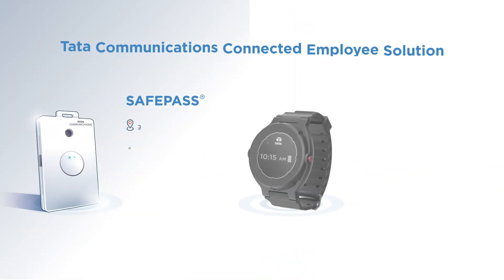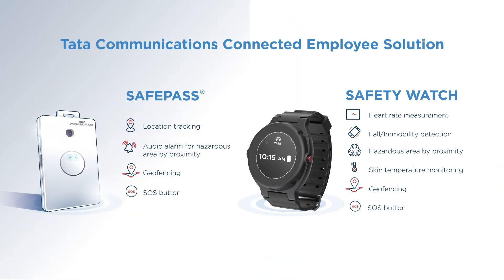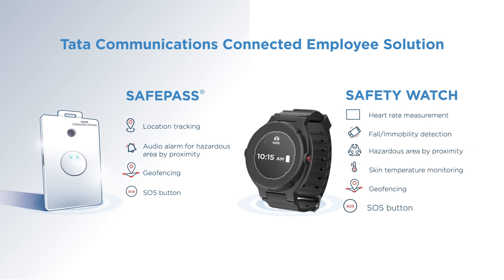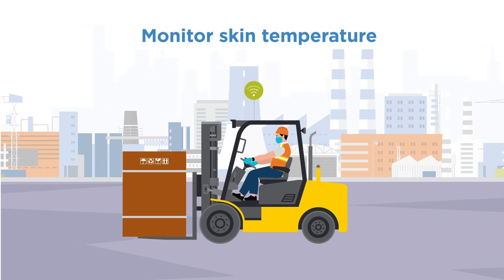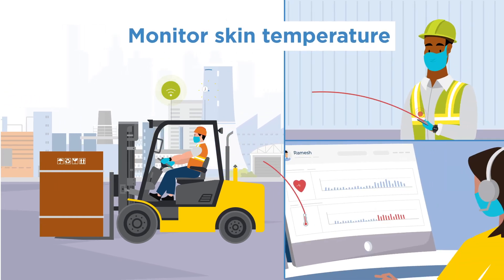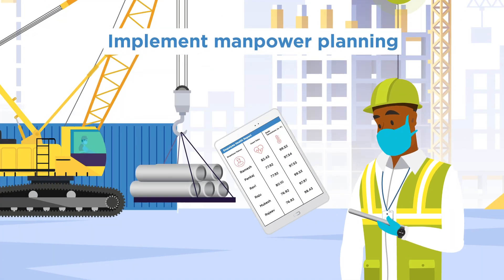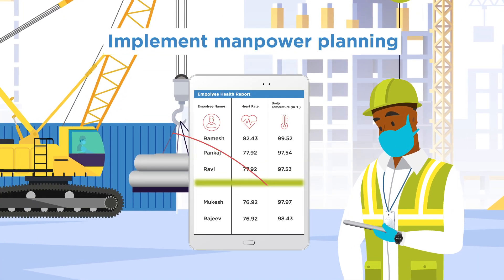Our solution consists of a safety watch and a smart ID card, designed to monitor your employee's vital statistics and work environment. The safety watch also monitors skin temperature and can report once a threshold is breached.